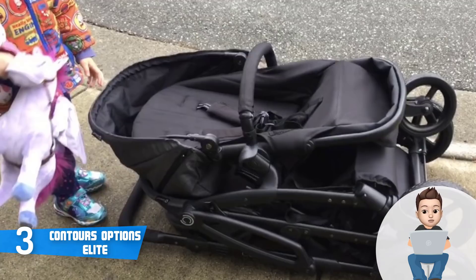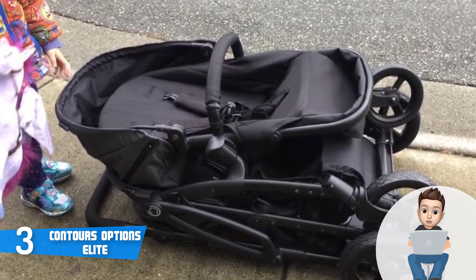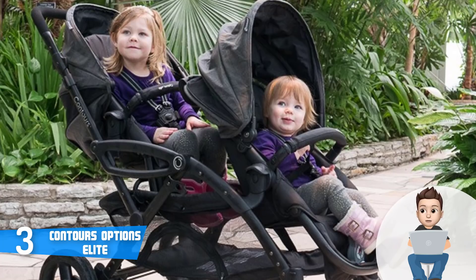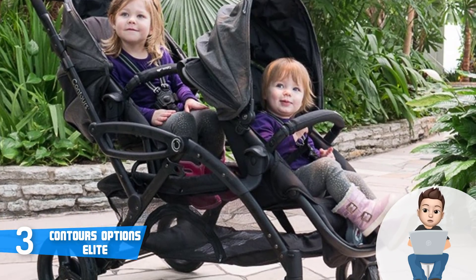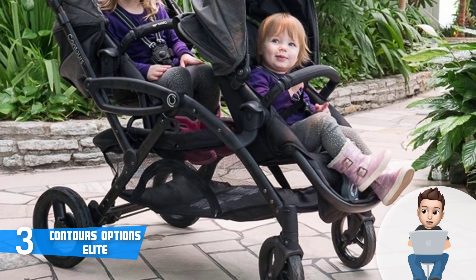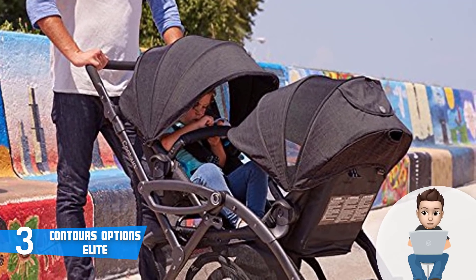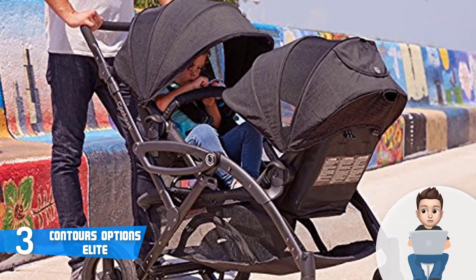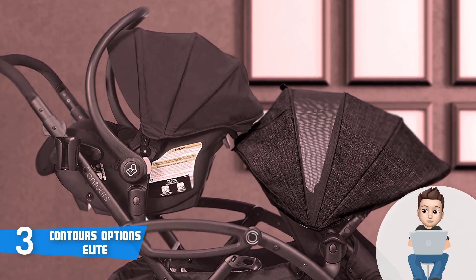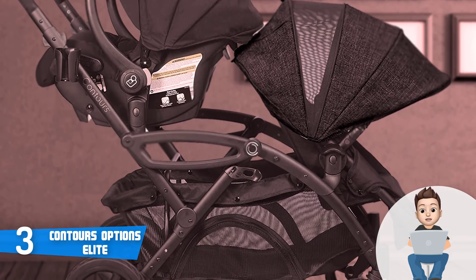The Contours Options Elite is equipped with 10-inch rear wheels and 8-inch front wheels that can swivel, so you won't have any difficulties turning the stroller in any direction. The rear wheels also have a shoe-friendly brake that will prevent you from accidentally stepping on it, which is a very convenient feature. Numerous users have reported that the wheels are suitable for riding on different terrain, and overall the Contours Options Elite is worthy of considering — give it a try and assure yourself of its quality.